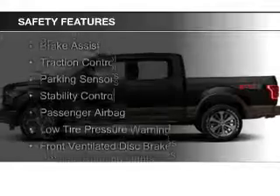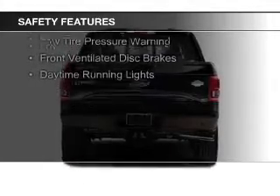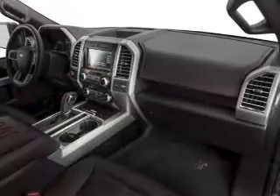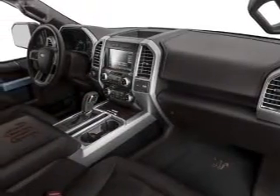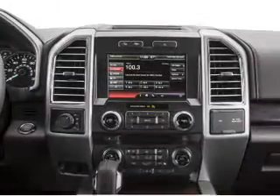Safety was made a priority with these features: curtain head airbags, side airbags, brake assist, traction control, parking sensors, stability control, a passenger airbag, low tire pressure warning, front ventilated disc brakes, and daytime running lights — great quality at a great price.